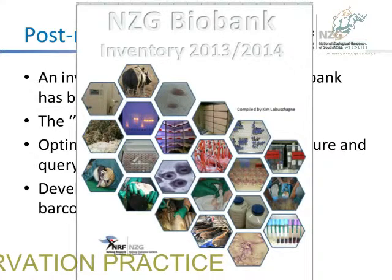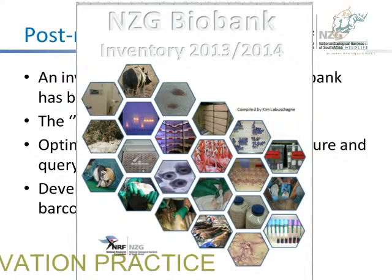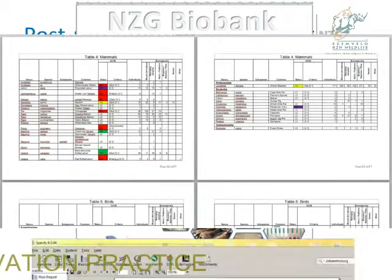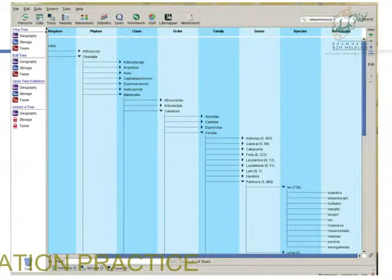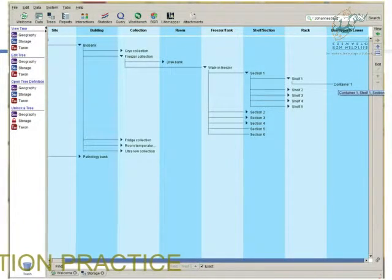This is our inventory for 2013–2014. It contains all the samples that we currently curate in the bank, and all the IUCN red-listed species. The system also enables us to see the taxonomy on all the species from the kingdom level down to the subspecies. And it gives us the opportunity to know exactly where a sample is within the bank, so through the system, you can track the sample precisely.